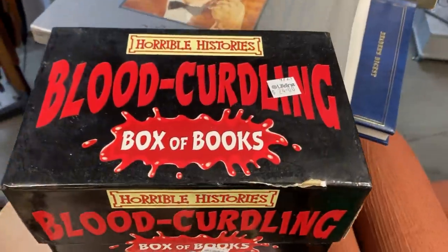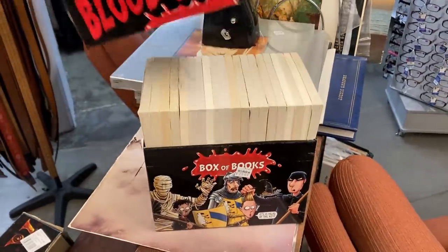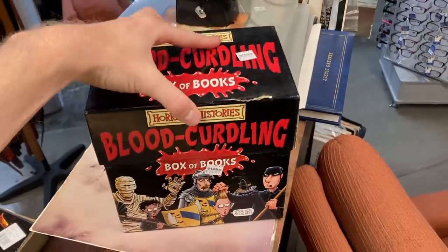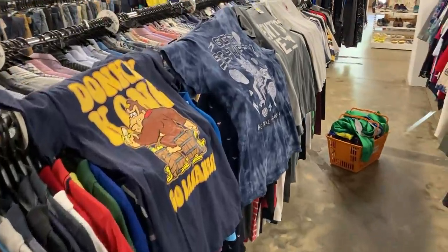Here's an Instagram viewer poll question: $24 for the Horrible Histories blood-curdling box of books — 24 books, a dollar each. Would you go ahead and purchase this for the purpose of reselling on eBay? I'm not too sure. Let me know in the comments below what you would have done with that one.